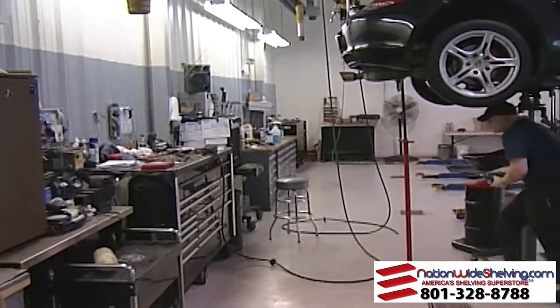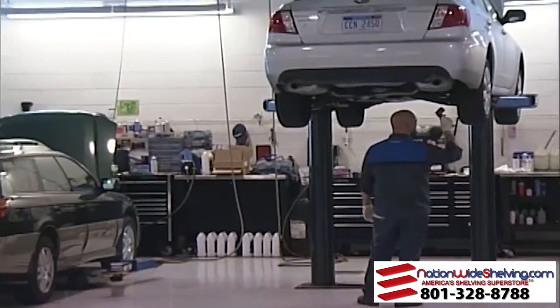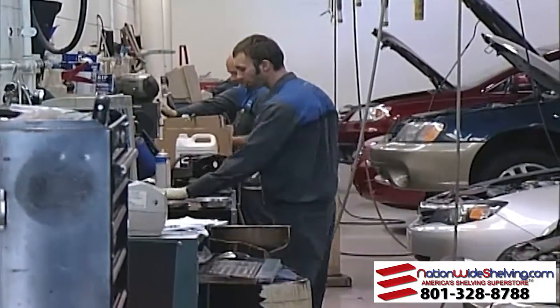We opened this store up six years ago, and we have about 20 of the Burroughs benches out in the shop — all with stainless steel tops, caster bottoms, and cabinet drawers in the front. Six years of use and they show no signs of wear. They work out really good for us. We're glad we bought the Burroughs product.